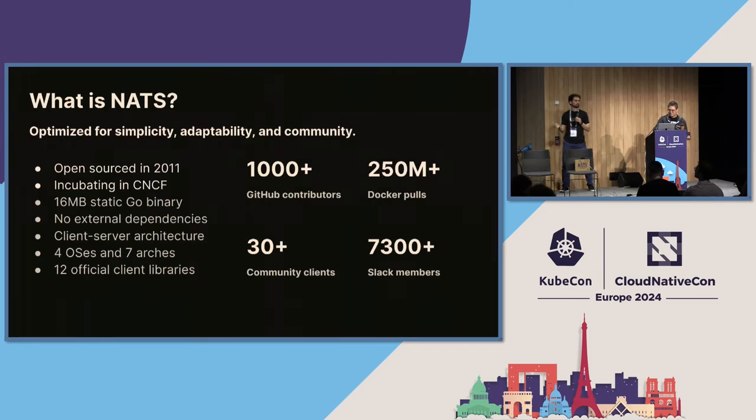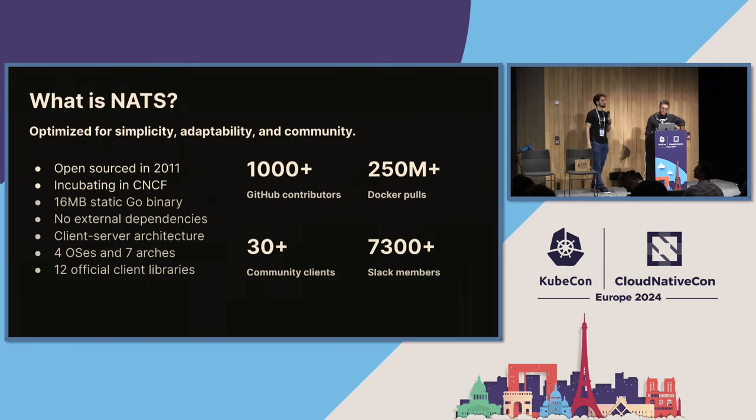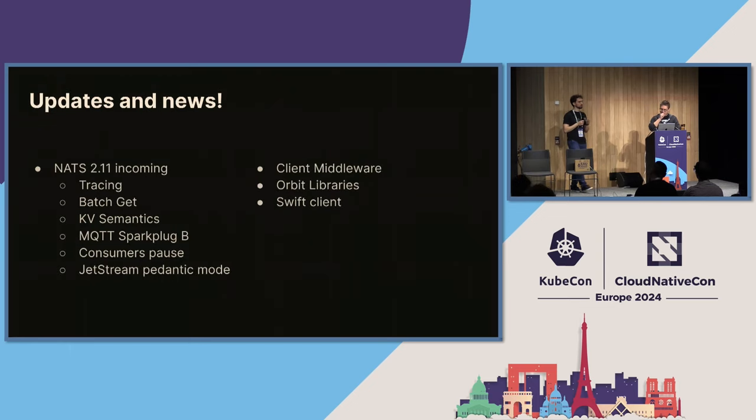That sounds like a lot of things, so NATS must be some heavy beast that's hard to run — but actually, no. Some stats: it's open source since 2011. With all those features, everything fits in one six-megabyte binary, which contains all features for connectivity, building clusters, super clusters, leaf nodes, key-value, object store, and everything else. On top of that, it provides around 12 official clients and a bunch of open-source community clients. It's very lightweight.